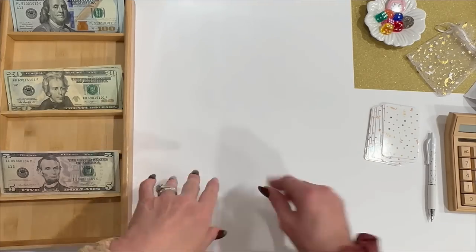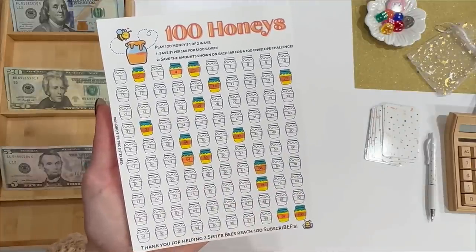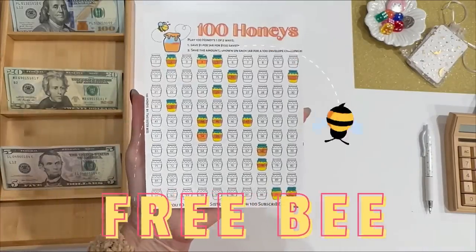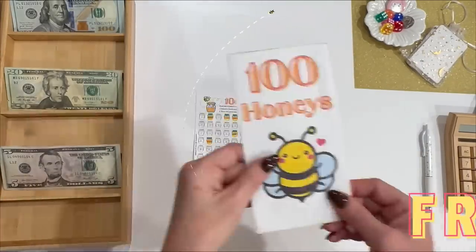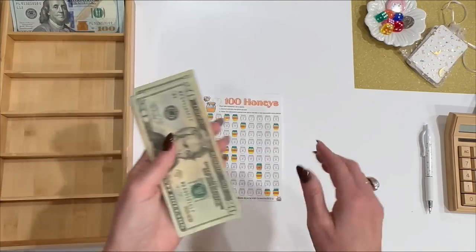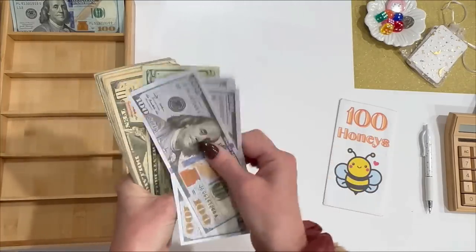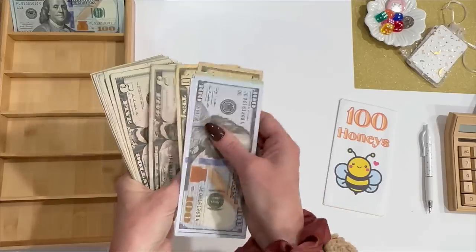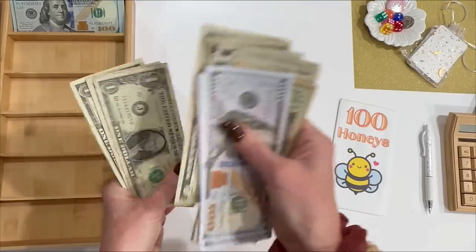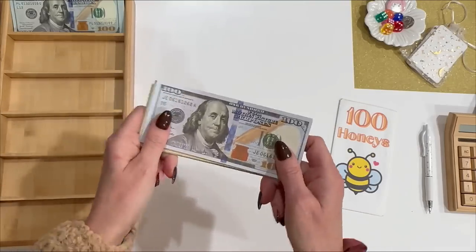I have $45 left. The $45 honeypot is open so I'm going to color that in. This is a freebie game linked below — you can print it out and start using it right away. All of our games come with a bank envelope to keep your cash in. 100 Honeys now has $764.